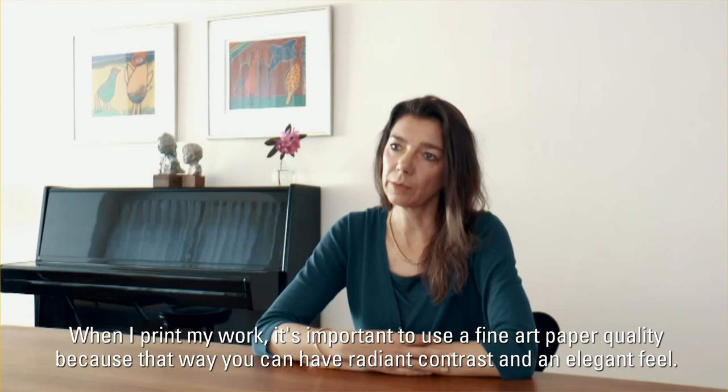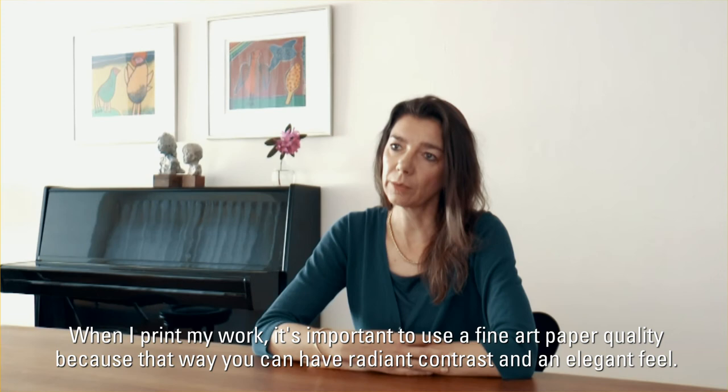When I print my work it's important to use a fine art paper quality.